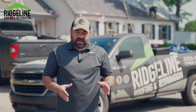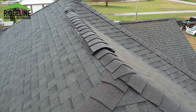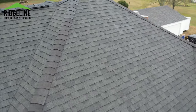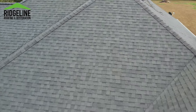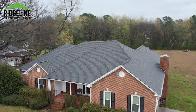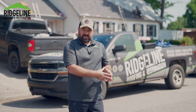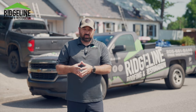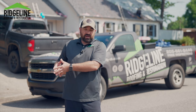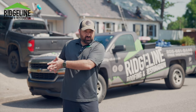Once our on-site project manager has documented everything from start to finish, he will then call a fortified inspector in our area. The fortified inspector will come out, take a look at the roof, and review the whole documentation process. He will certify everything there on the spot. Then once he puts everything in, he will get us the certifications, which we will forward on to the homeowner so they have their documentation and certifications to pass on to their insurance company.